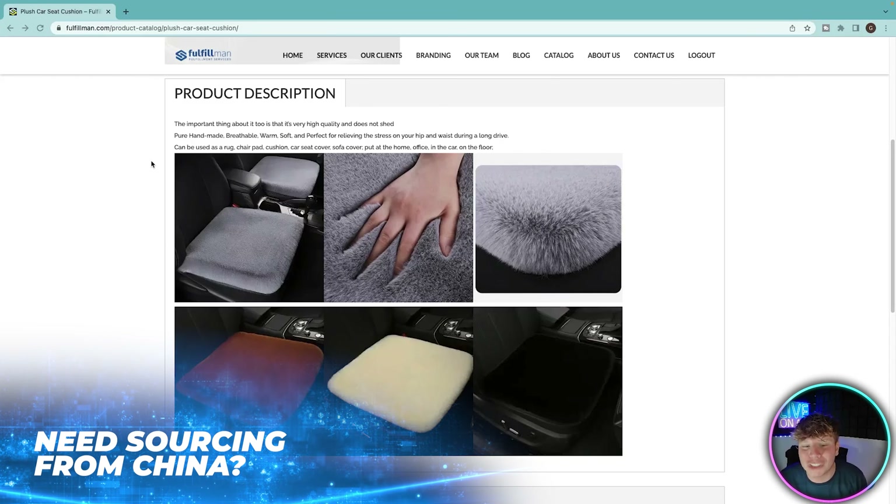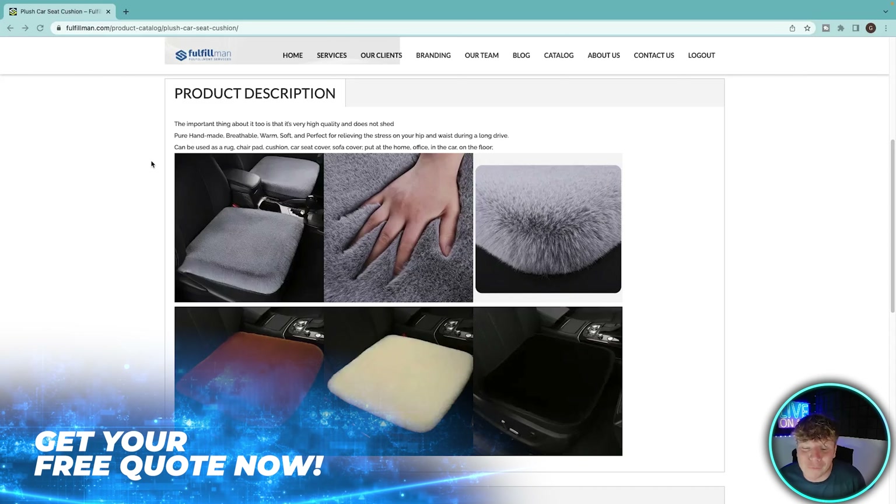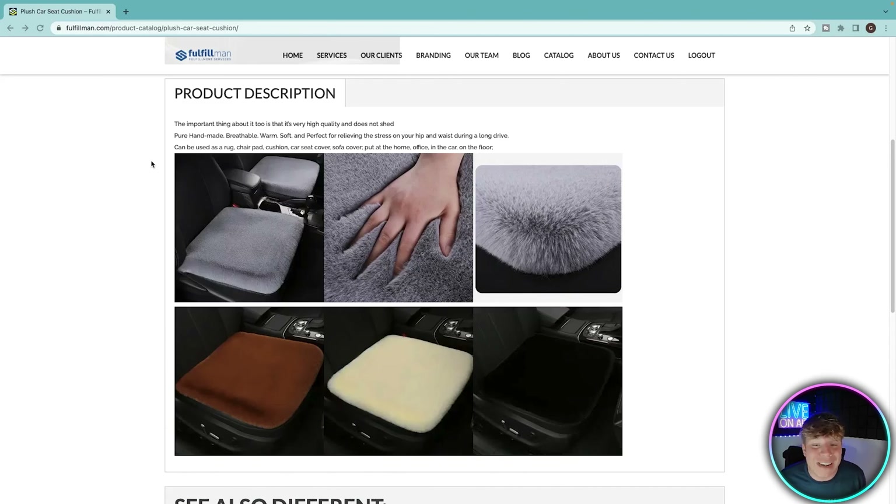Pure handmade, breathable, warm, soft — perfect for relieving stress on your hip and waist during a long drive. It can be used as a rug, chair pad, cushion, car seat cover, and at home or in the office. There's a big reason this is number one — look at how soft that feels! You could put a baby on there and they'd sleep for days. That is number one on the list.